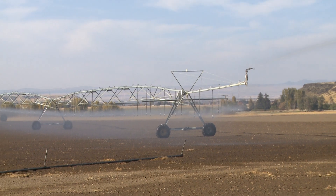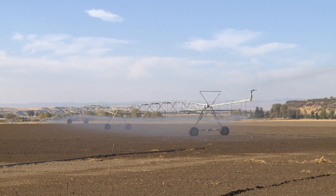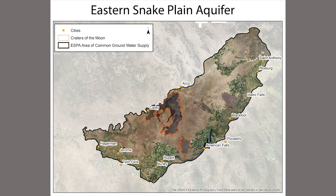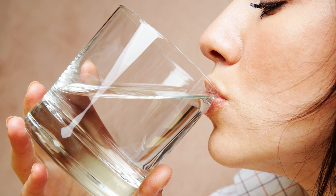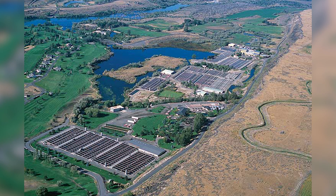High demand for water across southern Idaho is overdrafting the aquifer by about 200,000 acre feet per year. The Eastern Snake Plain aquifer extends from St. Anthony to Hagerman. It provides water for irrigating crops, drinking water for communities, water for business and industry, and fresh spring water for the largest rainbow trout farms in America.